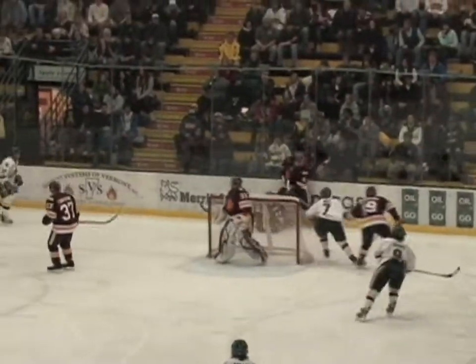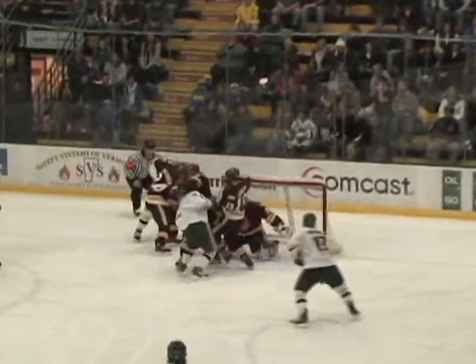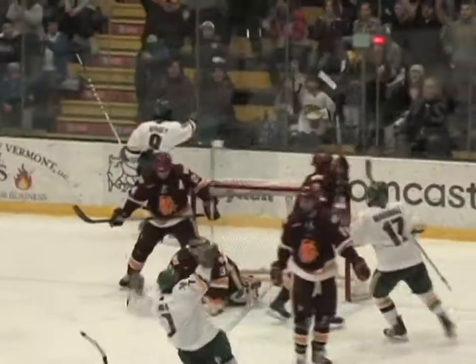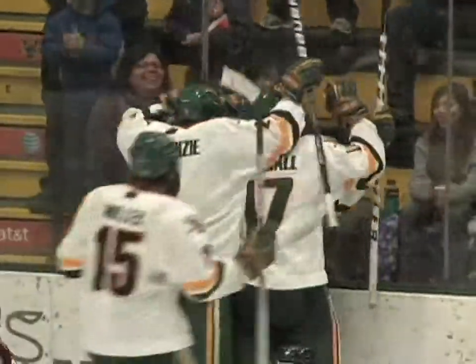Bottom of the right circle, tried to center it and it got knocked down by Montgomery. Here's Marshall moving it in front, puck is loose in the paint, they're poking at it — and they score! I think Stacey got it, and he did! Milo was there as well!